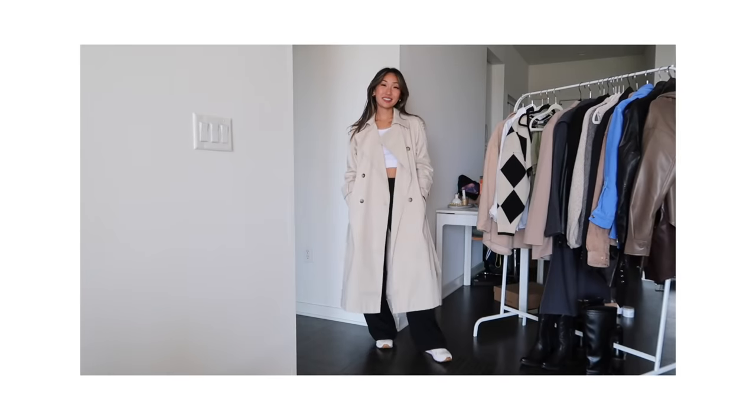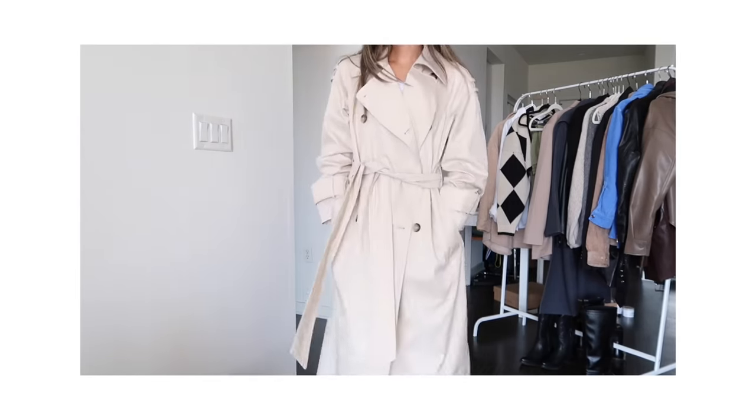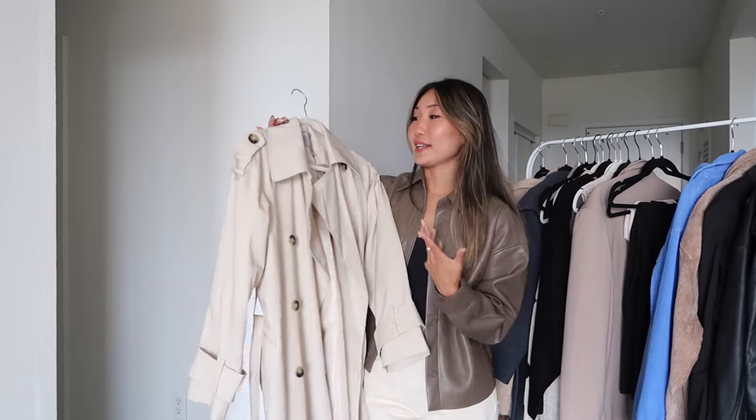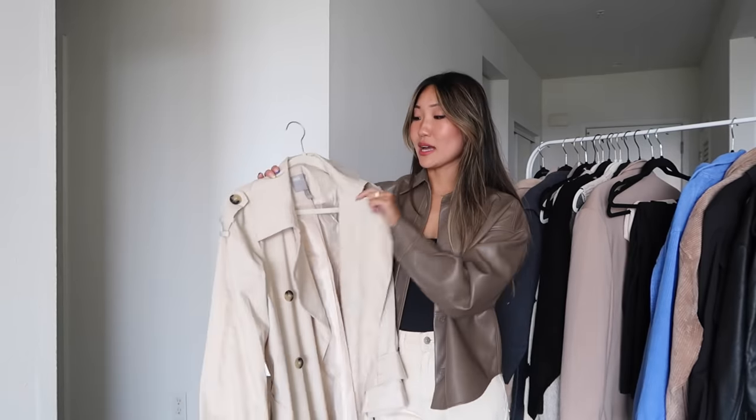Next up are trenches. Trench coats aren't just a trendy piece — they're a classic. I talk about them a lot because I think a good trench coat can last you years and years and it's just so timeless. This one is from ASOS. I absolutely love it — I love the length, I love how it's not too heavy or thick but not too thin either. It has that perfect structured but oversized look, which is my favorite type of outerwear.